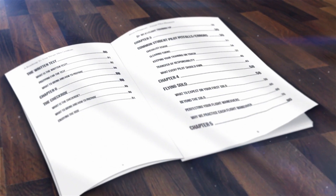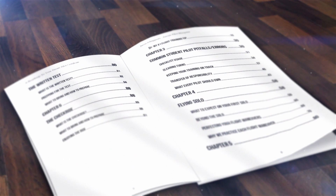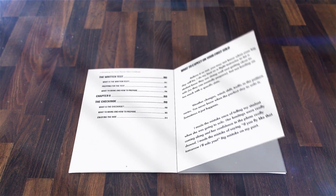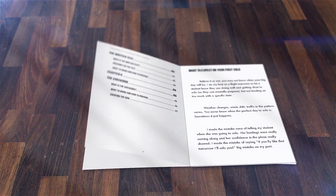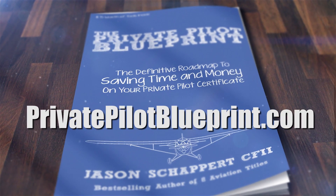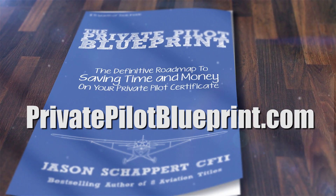I wrote the Private Pilot Blueprint with the intention of — if I could do my flight training over — what I wish someone would have told me. And I want that book to be yours for free. All I ask is that you pay shipping. Visit privatepilotblueprint.com to get your free copy.